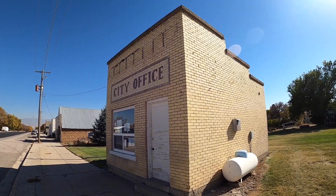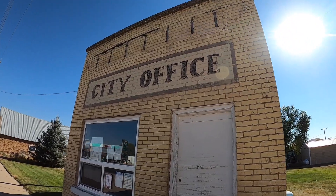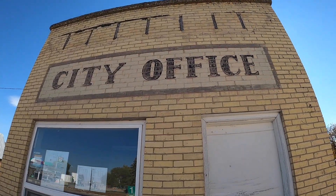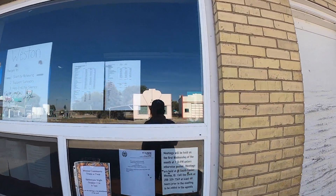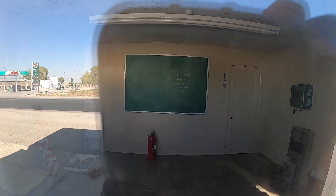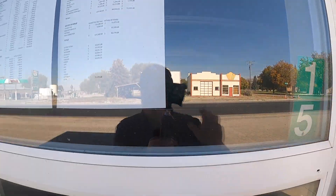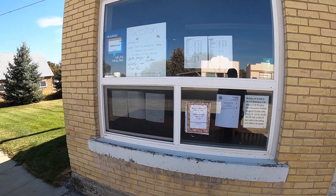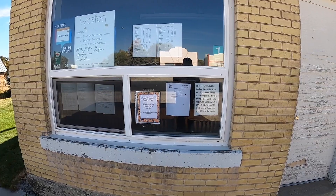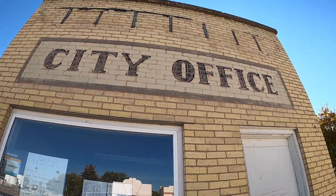So it looks like this city office is still in use. I would tend to doubt that this was always the city hall or city office — could have been, I just don't know. Just a room with chairs and a chalkboard. Public information, budget, sexual assault awareness month, upcoming meetings. It's kind of cool that this old building is still in use.